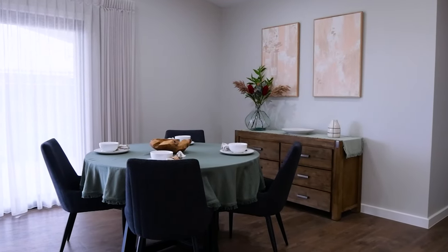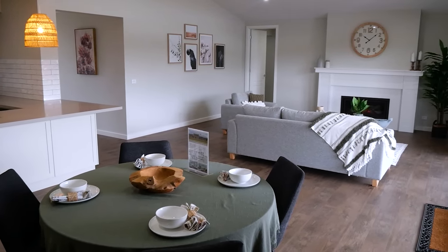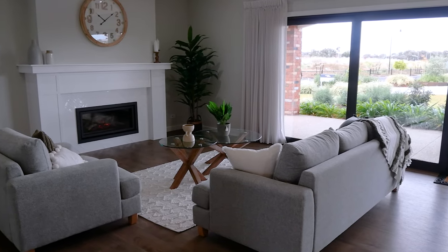Our dining room is currently set up with a four-seater dining table, however there is plenty of room for a bigger table to suit a large family. The dining room overlooks the family room, complete with a fireplace and plenty of space for family gatherings.